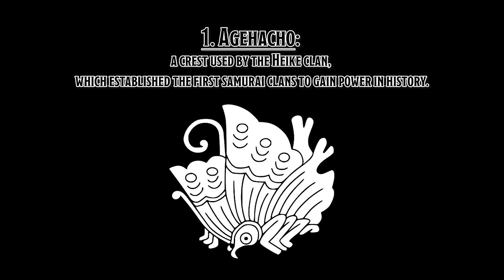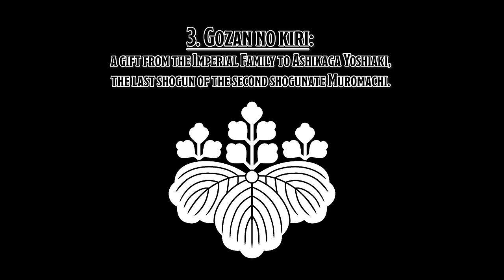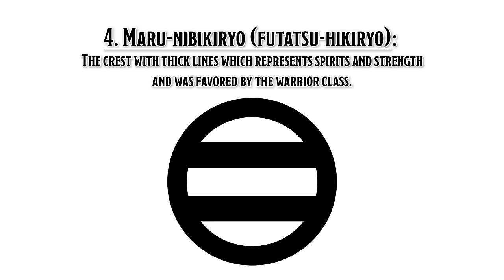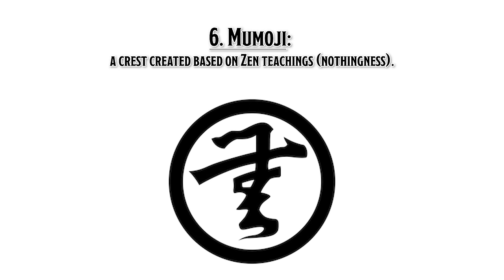The number of kamon shows the great power he had, as well as the huge impact he made on multiple cultures. His seven kamon were: 1. Agehachou — a crest used by the Heike clan, one of the first samurai clans to gain power during the Heian period. 2. Eirakutsuhou — a crest representing money imported from the Ming dynasty China, circulated until the early Edo period. 3. Gozan no Kiri — a gift from the imperial family to Ashikaga Yoshiaki, the last shogun of the Muromachi shogunate; Nobunaga started using it to prove the administration was under his control. 4. Maruni Nibikiryo — another kamon of the Muromachi shogunate, with thick lines representing spirits and strength, favored by the warrior class. 5. Jūrokuyogiku — a crest he received from the emperor because he was close to the imperial family. 6. Mumoji — a crest created based on Zen teachings.